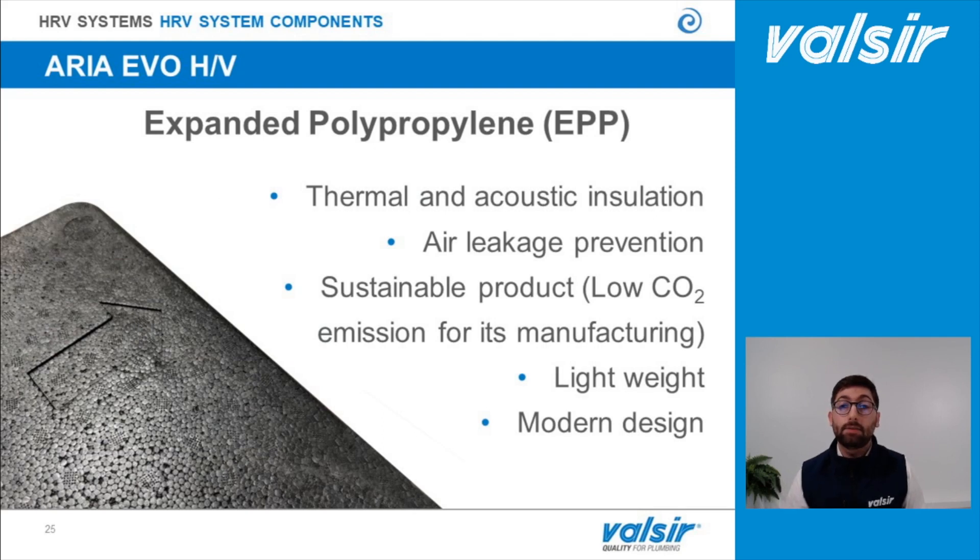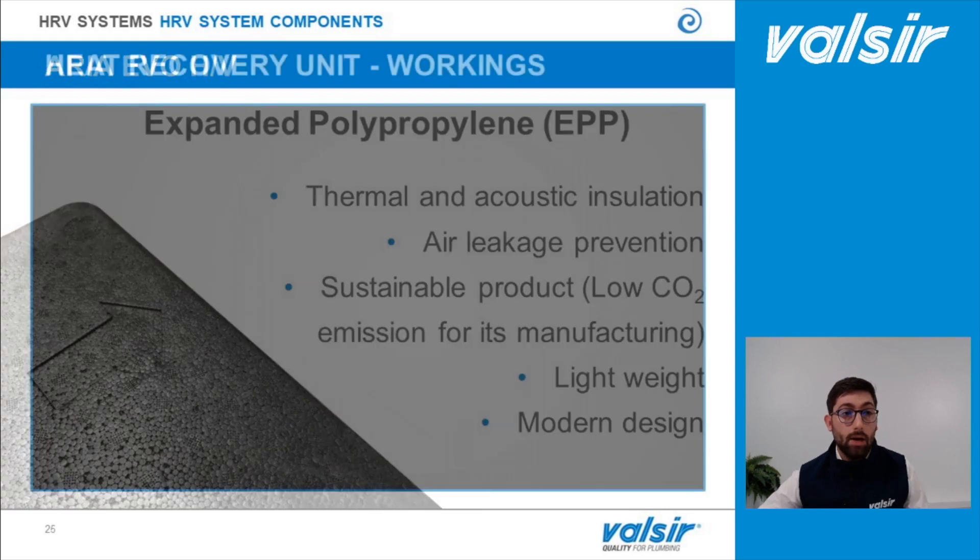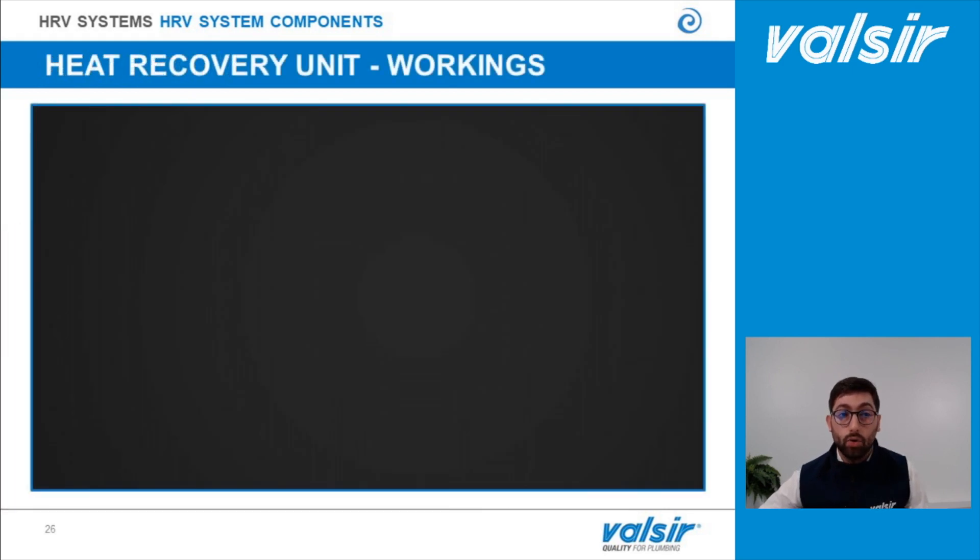All machines are made in expanded polypropylene. Thanks to the properties of this material, we achieve thermal and acoustic insulation, prevention of air leakage, and a very light product that is easy to carry and install. At the same time, it offers modern design and is a sustainable product, because a very low amount of carbon dioxide is emitted during production. Now let's see how this type of machine works — in this video we will show the AriaEvo Horizontal-Vertical during the winter setup.